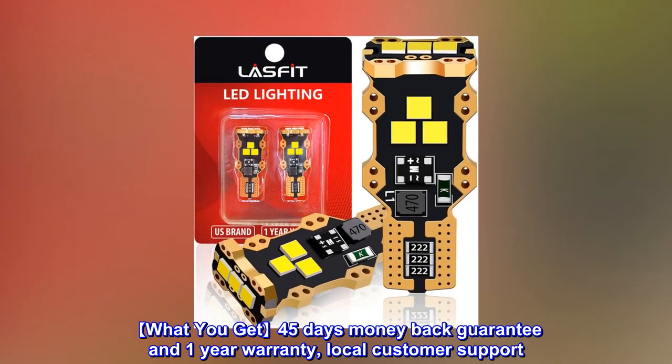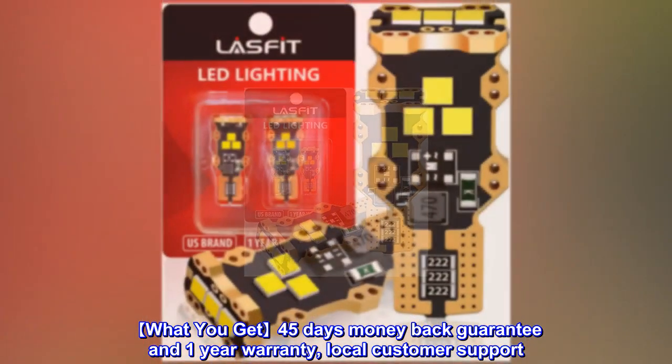What you get: 45-day money back guarantee, 1-year warranty, and local customer support.